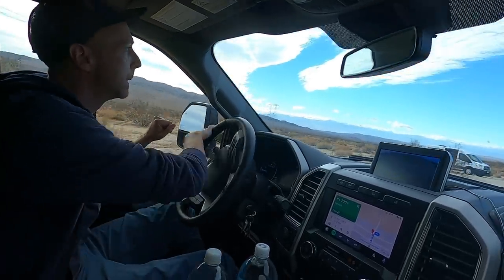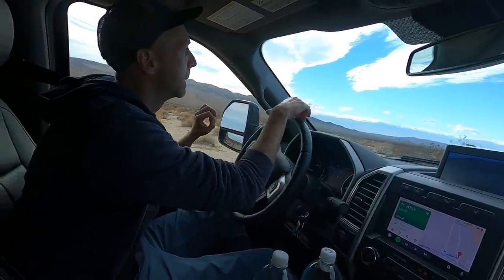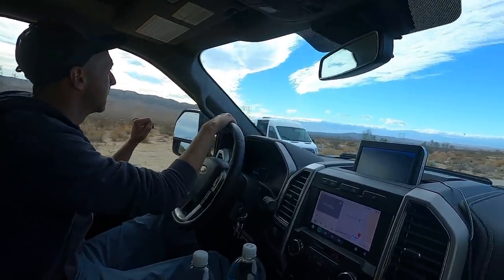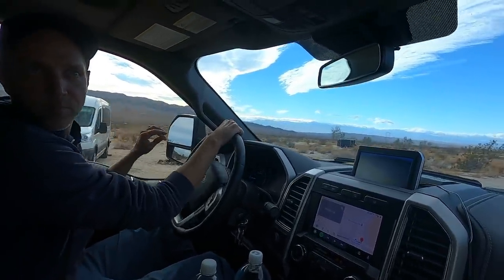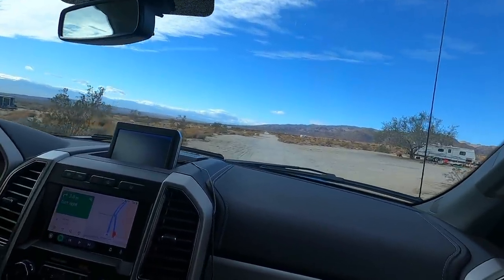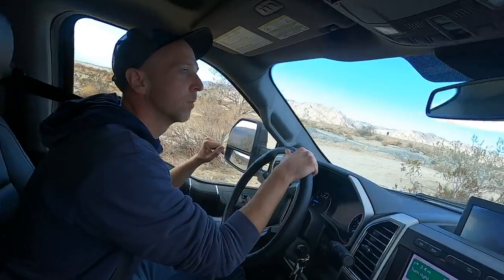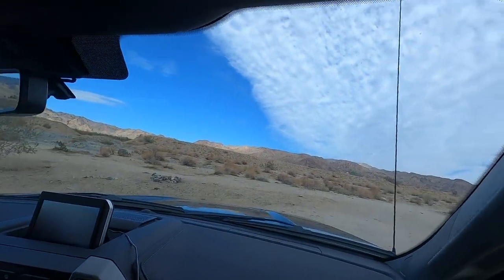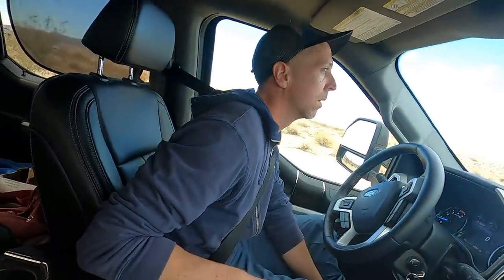Over on the left side there's all sorts of rigs — schoolies, Class C's, Class B's, trailers. These guys look like they've been here for a little bit, set up and ready to rock. We're attempting to pull into this spot and see how it feels. It's so weird when you've never been to a place — you're just kind of like, well, where do we want to go? Is this where we want to be?